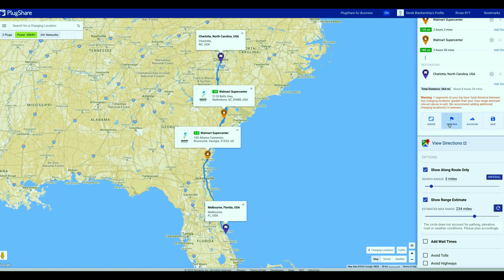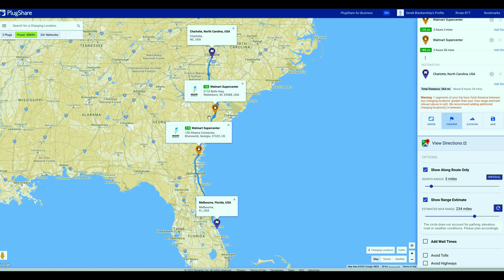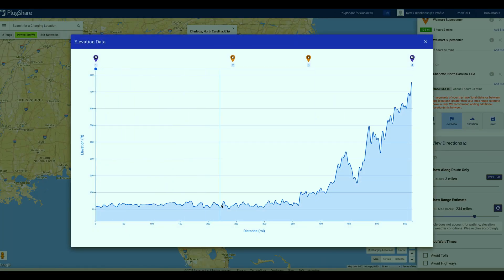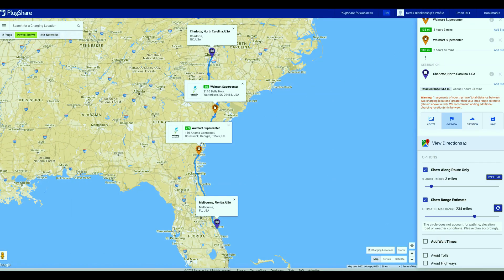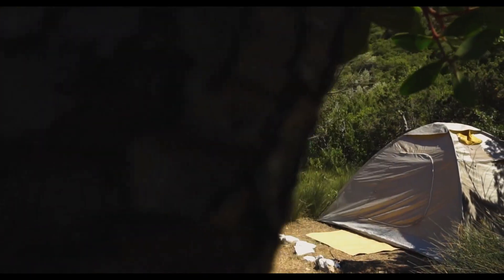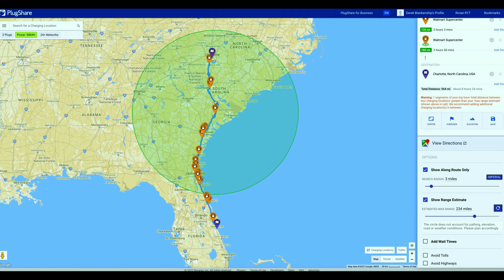Keep in mind there is an elevation difference — in Florida we start at sea level and start climbing as we head toward Charlotte. That elevation change wasn't accounted for in our planning, so keep an eye on your vehicle's charge. I played it safe and didn't drive to zero. If you try to skip Waltersboro there are no chargers between there and Charlotte. One tip: KOA campgrounds and other campgrounds often let you charge there, though you may need to pay for a camping spot overnight.